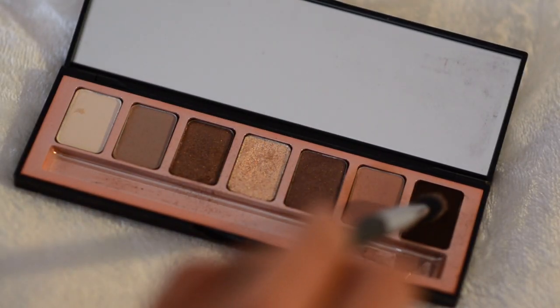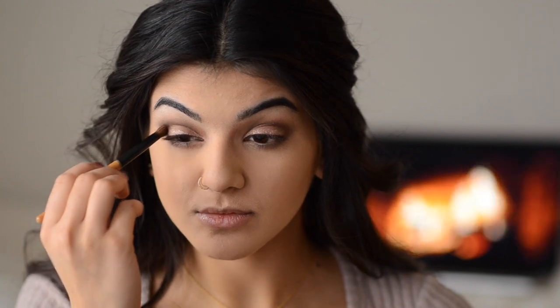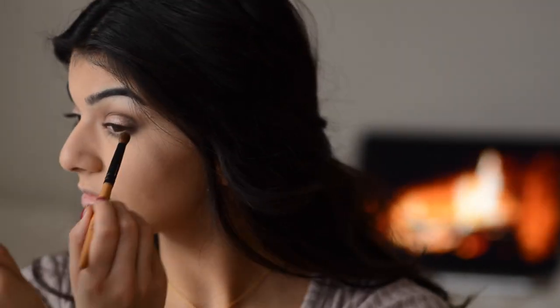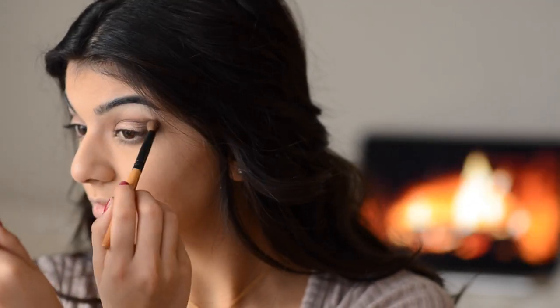For the last eyeshadow, I'm using a dark chocolate brown matte color. With my crease brush I'm making a V shape at the outer corner of my eyelids and also putting this on the lower lash line. This is just going to finish off that smokiness of the eyes and make it all look put together.